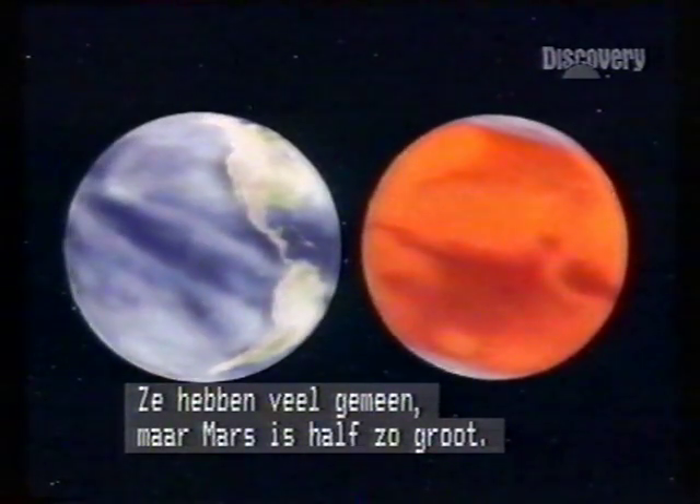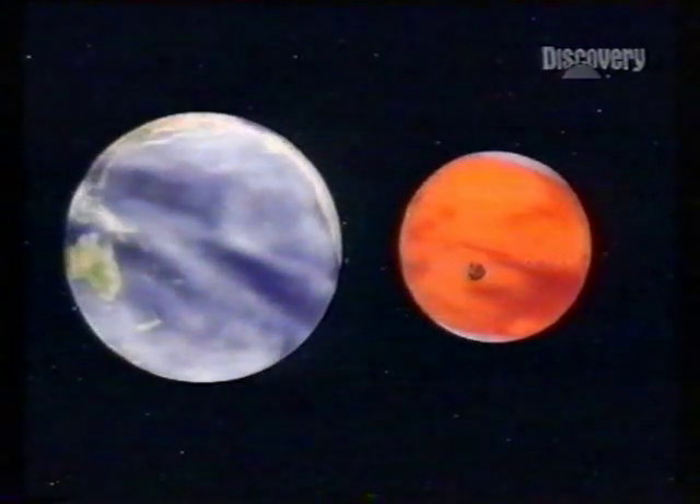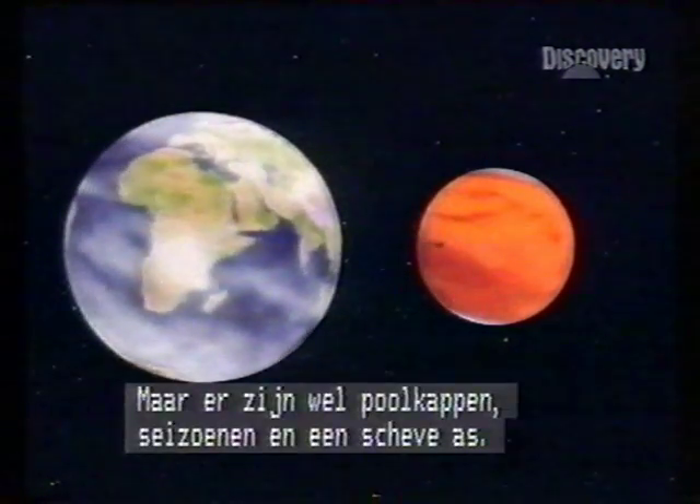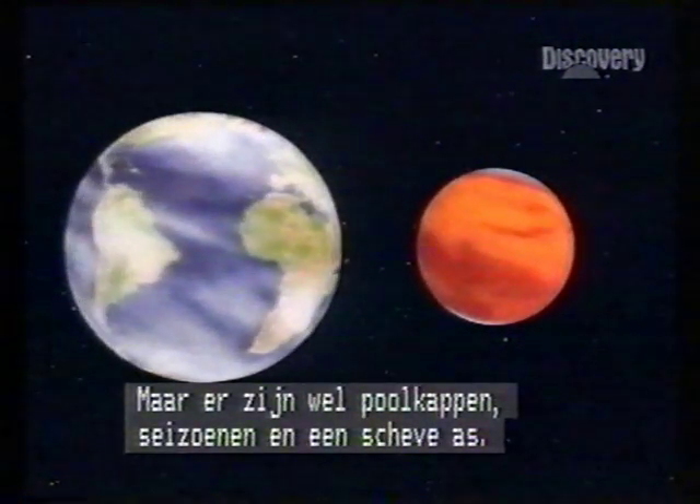There's much in common, but Mars is only half the size of Earth. It's also less dense, has weaker gravity, and a thinner atmosphere. But it does have polar caps, seasons, and a tilted axis.